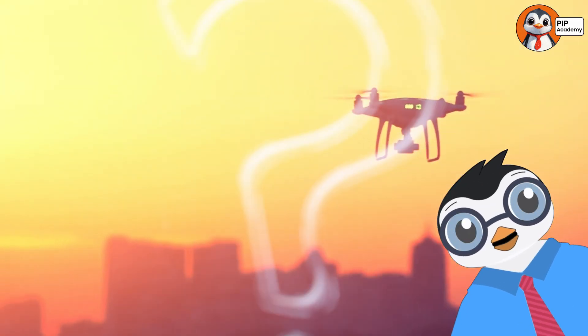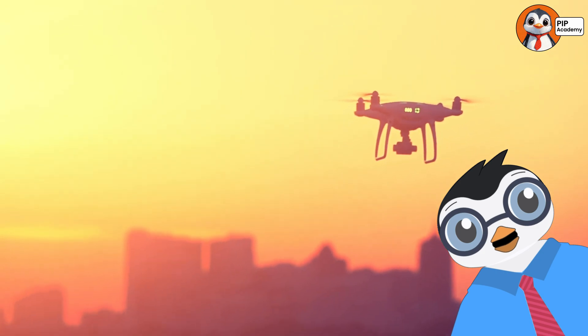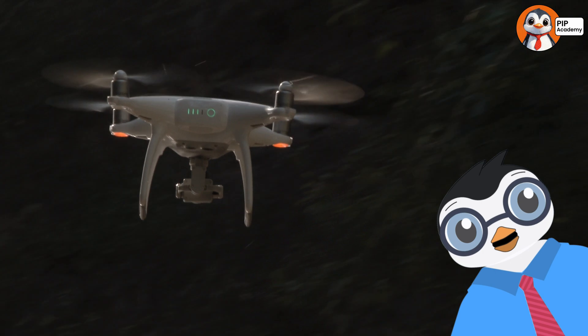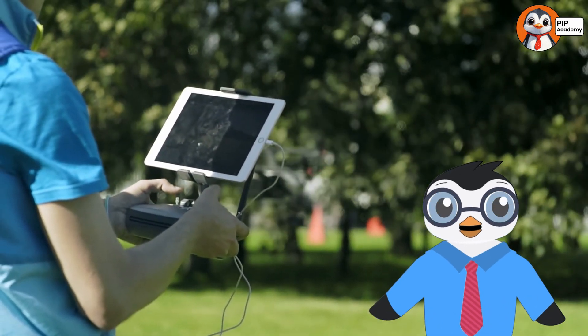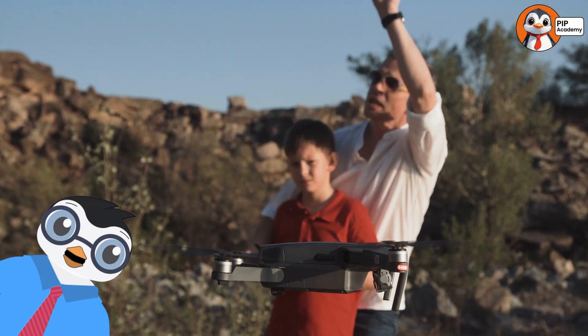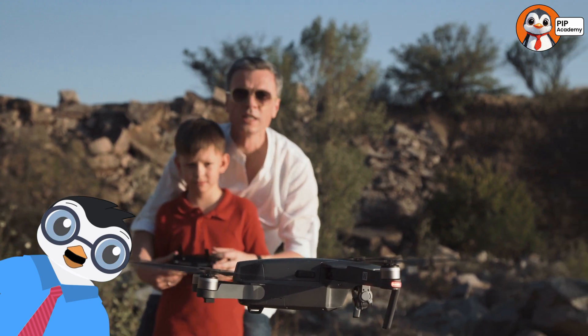First up, what are drones? Simply put, drones are machines that can fly without a pilot on board. No one's sitting inside, steering like in an airplane. Instead, they're controlled from the ground using a remote or even a smartphone. Imagine having a tiny robot buddy zipping through the sky at your command. Doesn't that sound awesome?